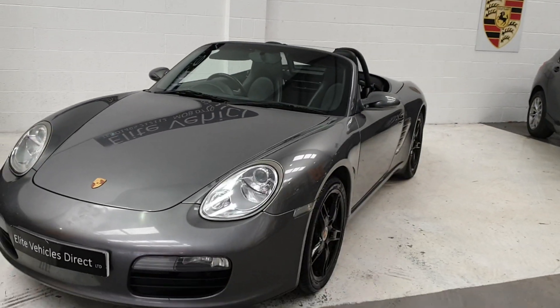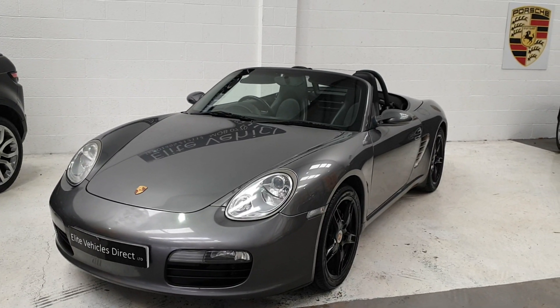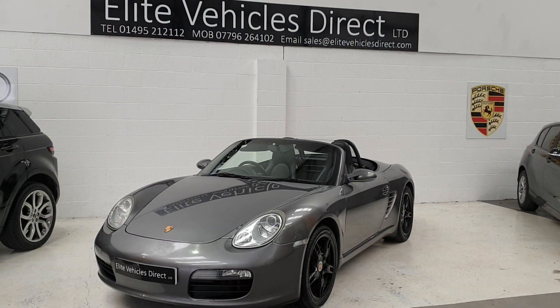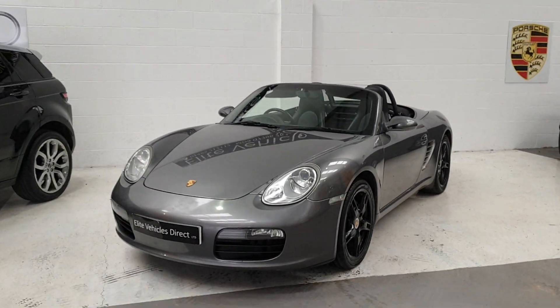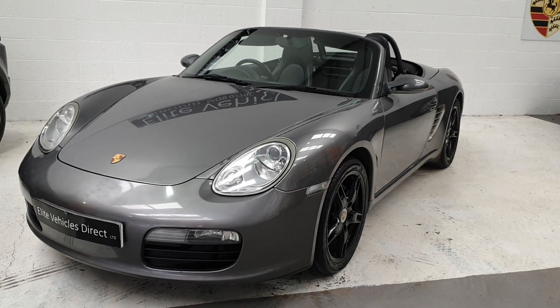On this vehicle you will get 6 month warranty, a brand new service, brand new MOT on sale and 12 months AA cover. Part exchange is also welcome. All warranties can be used nationally as long as they are a VAT registered garage. Any more questions please give us a call or drop us a message on our website and we will get back to you as soon as possible.